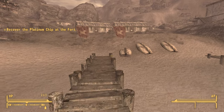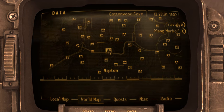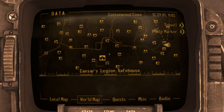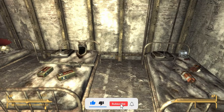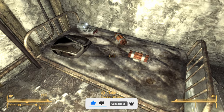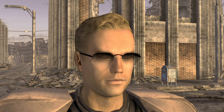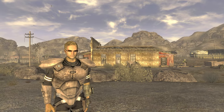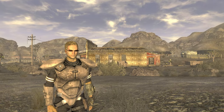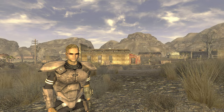From here we will now need to travel to the Legion safe house. It is located towards the south side of the map, directly southeast of Nipton. Once you make it, just go ahead and go inside and down into the cellar or basement. From here, on the bed on the right-hand side, you will see the Lucky Shades — go ahead and take them. You can repair the Lucky Shades using other sunglasses or general glasses.